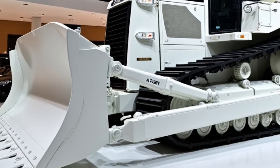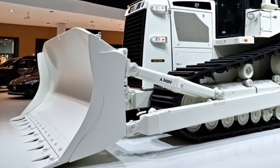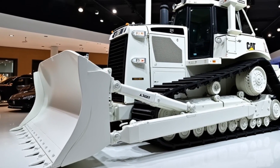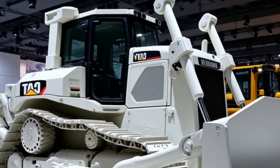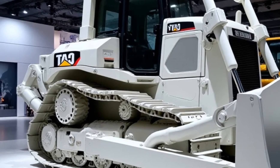With the advanced cooling system, you get optimal performance even in the harshest conditions. One of the standout upgrades on the 2025 model is the operator's environment — Caterpillar has taken operator comfort to the next level with an ultra-modern, spacious cab.